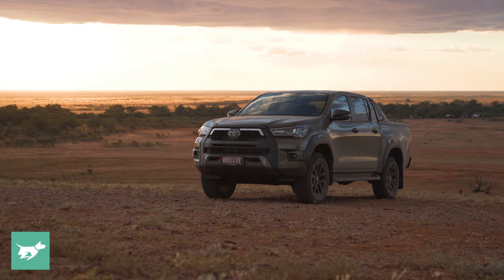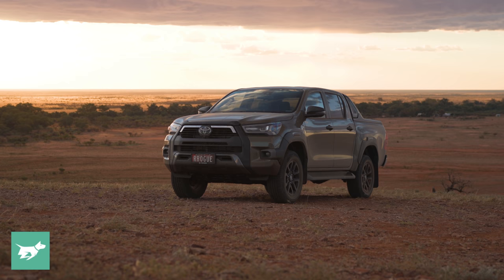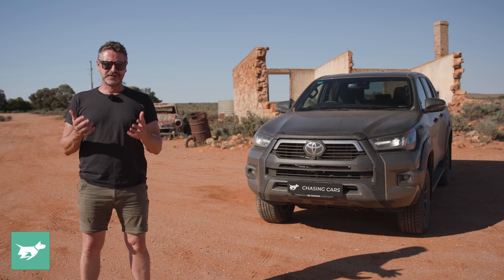So, given that a lot has happened during this time, does this now six-and-a-half-year-old Hilux still have what it takes to prove that it's the dual cab you should be buying?